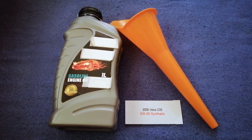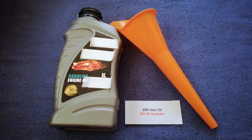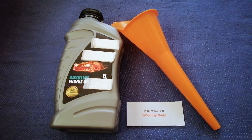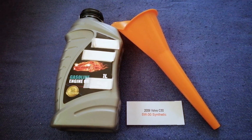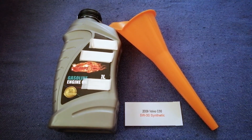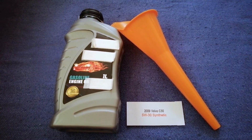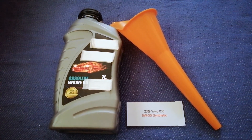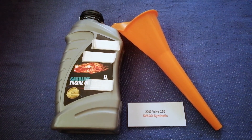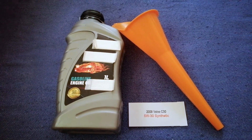So once again, the oil type for the 2009 Volvo C30 is 5W-30. If your 2009 Volvo C30 uses a different type of oil, or if you know a cheaper place to buy oil for your car, make sure to leave a comment and let the rest of us know. Don't forget to check the video description for the most recent price. Thank you for watching — please like and subscribe.